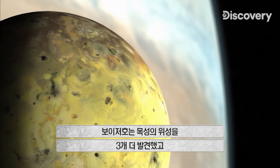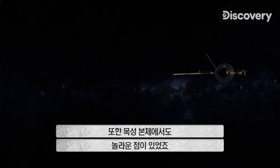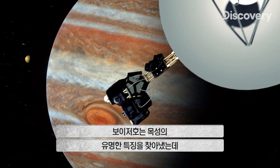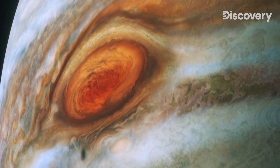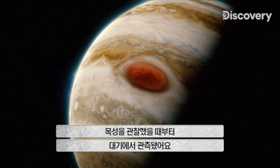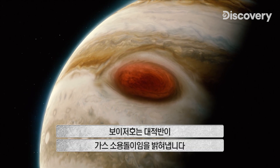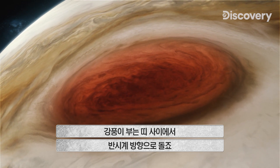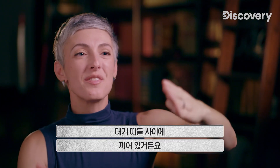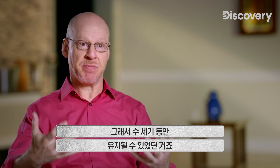At Jupiter, the Voyagers discover three new moons and a ring system invisible from Earth. The probes turn to the gas giant's most famous feature — the Great Red Spot. Jupiter's red spot is a feature that has existed in its atmosphere since we began looking at Jupiter. What it turns out to be is a storm that has lasted centuries. The Voyagers reveal a maelstrom of gas swirling counterclockwise between two bands of high-speed winds. Like a whirlpool — an eddy between two currents moving next to each other — that may have helped promote its stability over all these centuries.